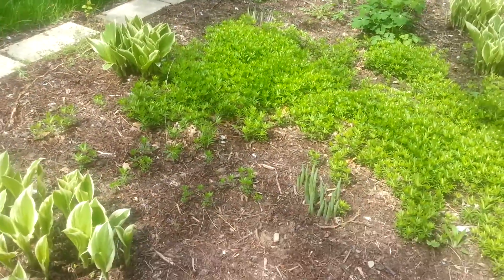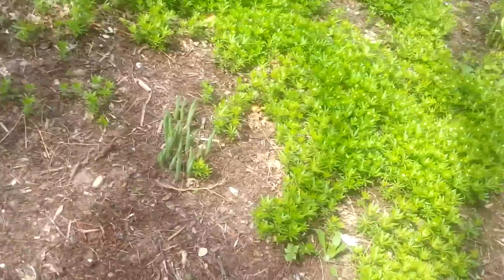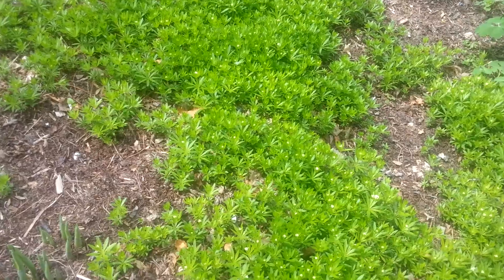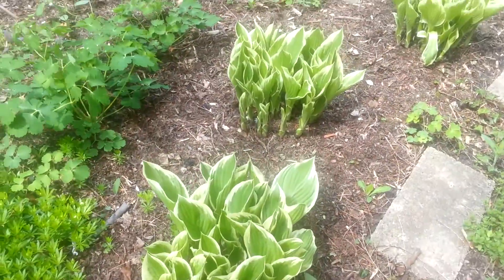The hostas are growing fast — there's more hostas coming up. And one of my favorite ground covers: woodruff. And more hostas over here.